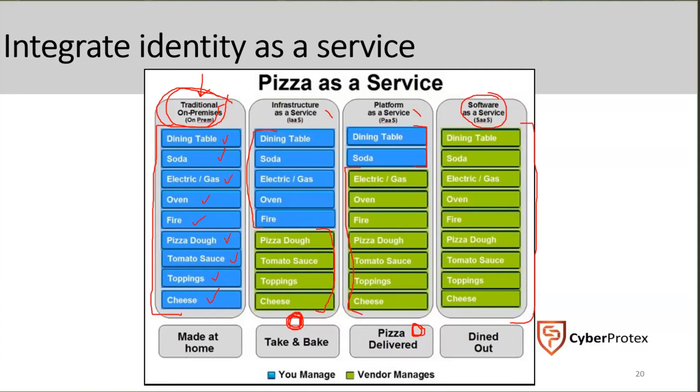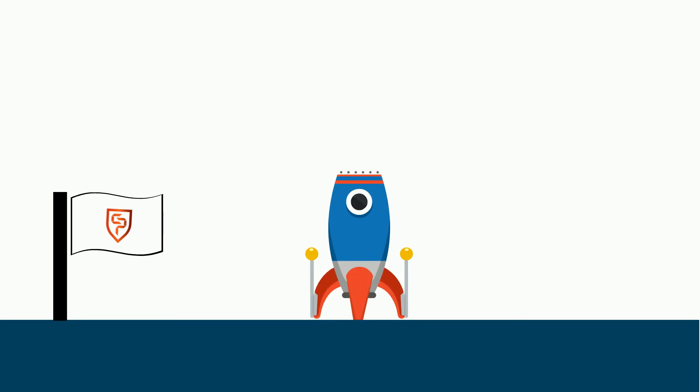In terms of cost, infrastructure as a service costs the least, platform as a service costs a bit more, and software as a service costs the most because everything is done for you and all you do is interact with a user interface. Overall, this is how cloud computing works as a shared remote computing environment providing efficiency, performance, reliability, scalability, and security.